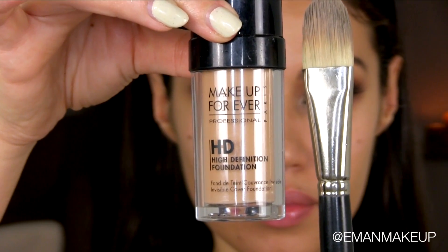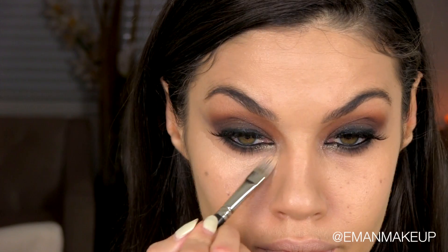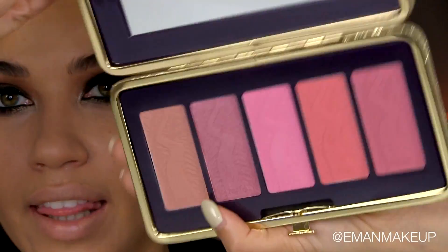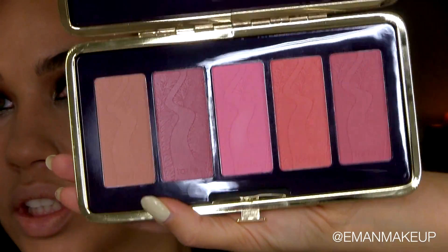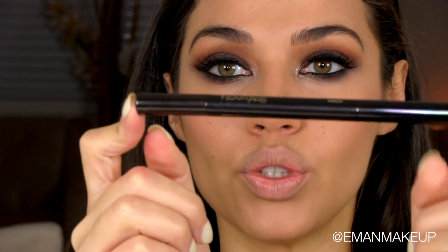Moving on to skin — I'm using the Make Up For Ever HD Foundation with Mint Brush 10 foundation brush. I'm using a bit of concealer under my eyes with my concealer brush, Mint Brush 12. I love this blush palette Tenny included from Tarte Cosmetics — it has gorgeous colors and I'm using a peachy tone with Mint Brush 46 blush brush. For eyebrows, I've got this eyebrow pencil from our boss which I've never used before — it has a spoolie on one side for brushing up the hairs and color on the other side.